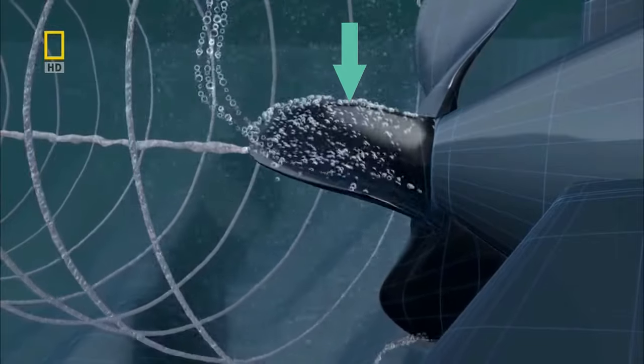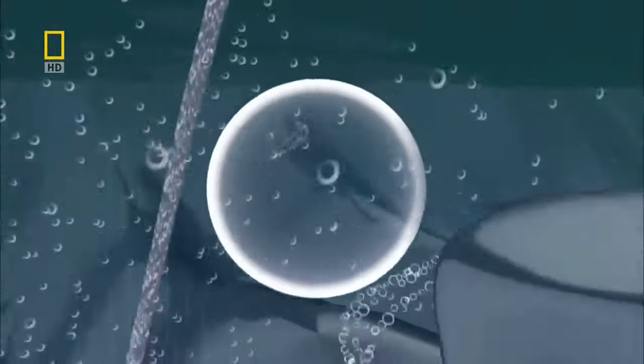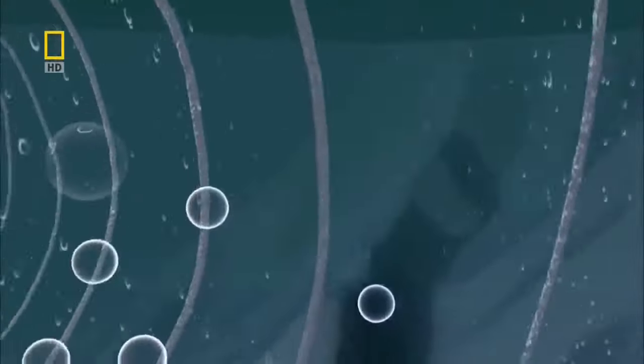A similar thing happens near boat propellers. The spinning blades of a propeller move quickly through the water, creating an area of low pressure on the trailing edge of the blade. This causes cavitation bubbles to form and collapse, which again creates shockwaves and heat. Even though these bubbles are tiny and the amount of energy released is small, over time there are enough bubbles collapsing that it can erode even the strongest of materials like metal.